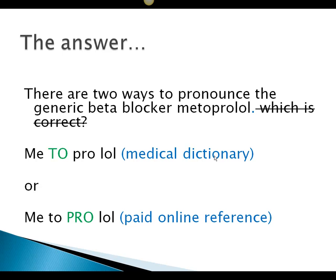So there are two ways to pronounce the generic beta blocker metoprolol — which is correct? Well, there really isn't a correct one. I found both in reliable references: one says metoprolol (a medical dictionary), and one says metoprolol (a paid online reference). So really, we can only take a descriptive view here and say wherever you're at, that's how I would pronounce it. If they say metoprolol there, pronounce it that way. If they say metoprolol, pronounce it that way.